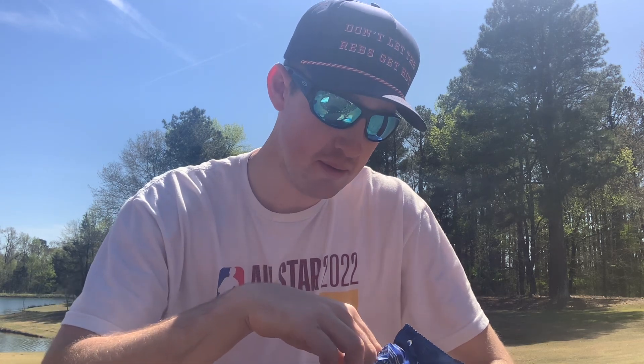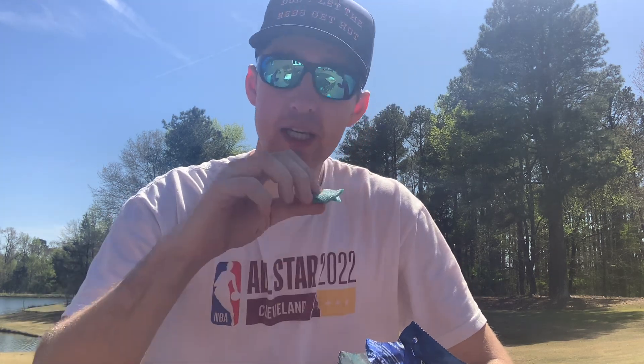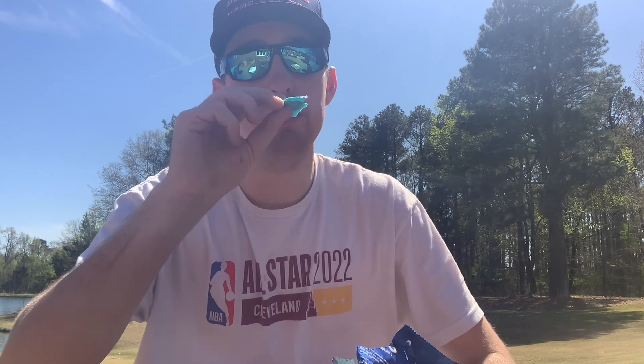So yeah, let's try one of these bad boys out and I'll give you my thoughts in a minute. Okay, first thoughts, first impression — pretty good, super super soft. Not hard, not crunchy, very soft. Little sweetness to it, not too much, but a little sweetness. Yeah, strong blue raspberry taste to it. Really not too sour — I was kind of expecting more sour than that.